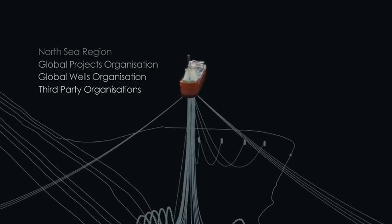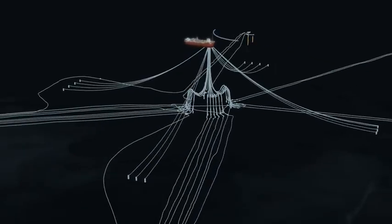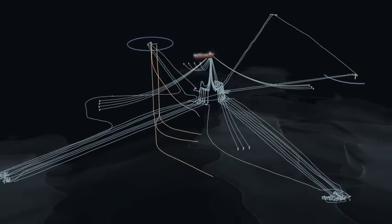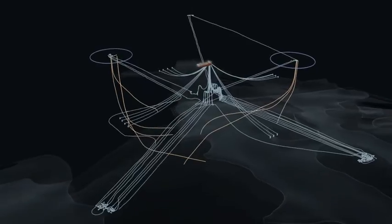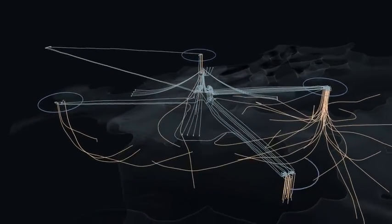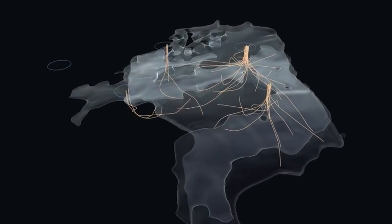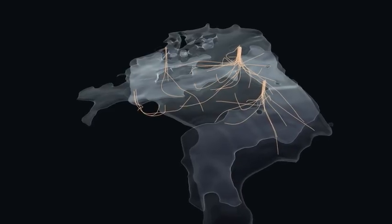This team will address the multi-discipline challenges of working on an existing production facility, an extensive subsea production system, and well stock comprising 52 wells from five separate drill centres. BP's team of engineers plans for the field to be shut in for a period of up to three and a half years, from January 2013 until the new vessel is ready to start production in 2016.